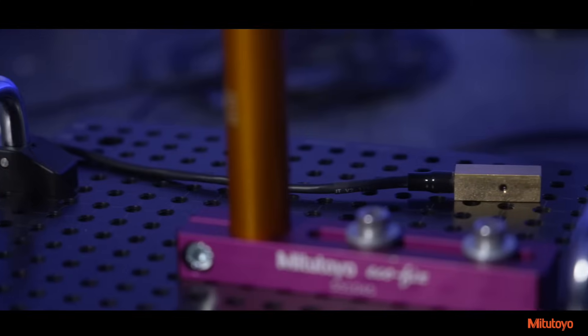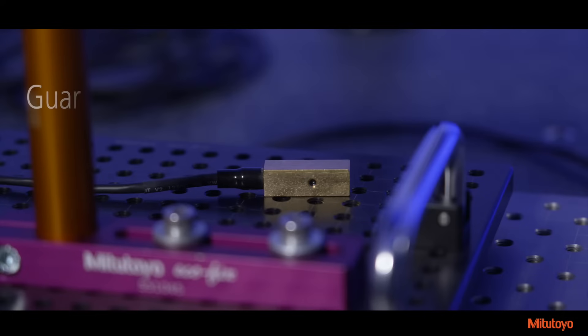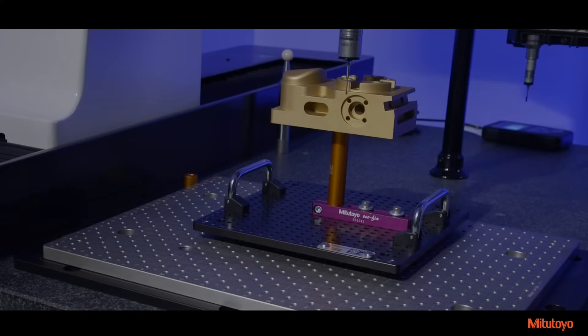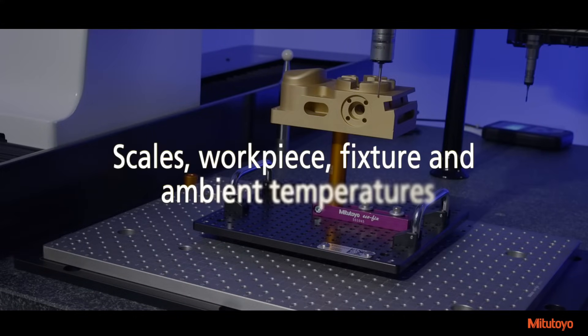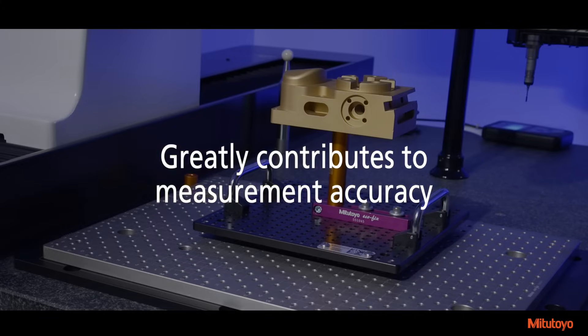The Krista Apex-V includes state-of-the-art, real-time environmental temperature compensation sensors and guarantees measurement accuracy under an expanded range of temperature conditions, from 16 degrees Celsius to 26 degrees Celsius. The real-time temperature compensation unit measures scales, workpiece, fixture, and ambient temperatures and greatly contributes to measurement accuracy.